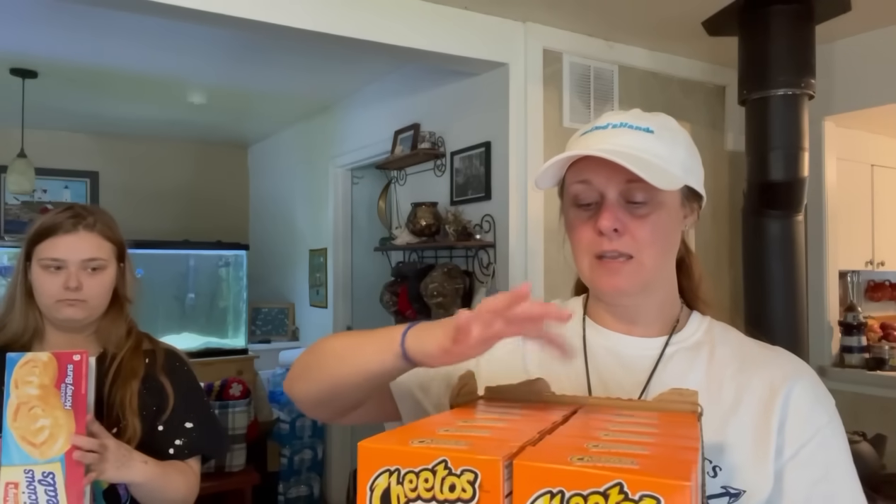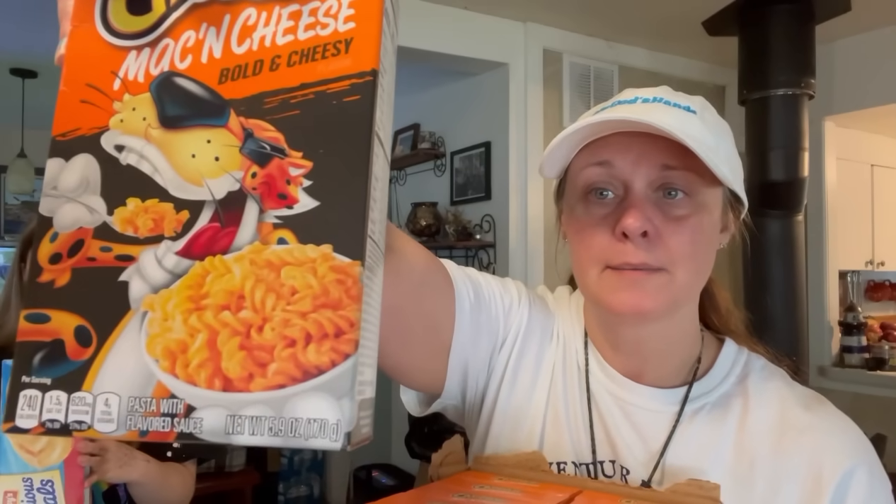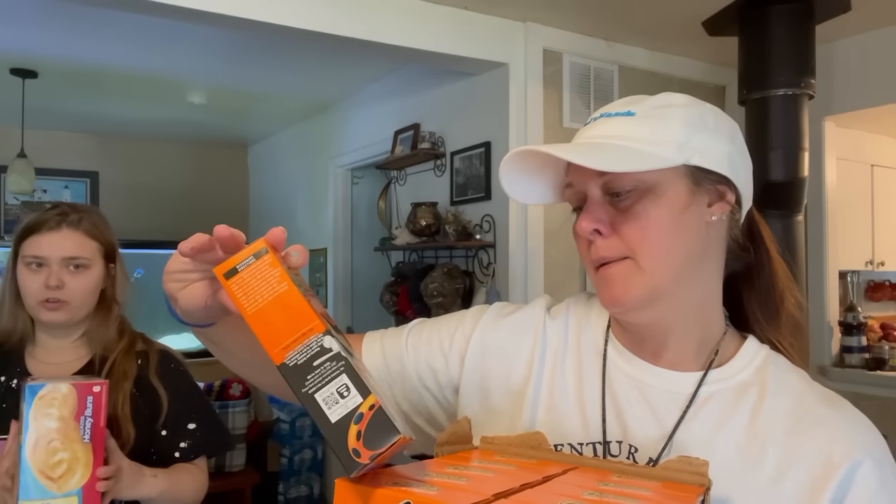I got a whole box — 1, 2, 3, 4, 5, 6, 7, 8, 9, 10, 11, 12. They're bigger than normal mac and cheese — 5.9 ounces. They're rich macaroni and cheese and they're like that long.